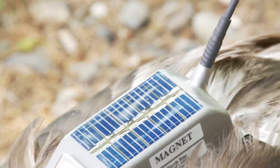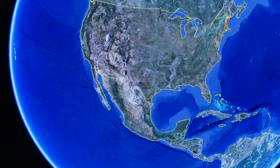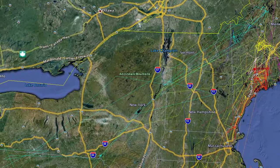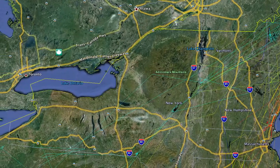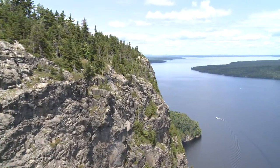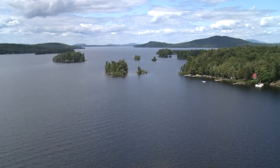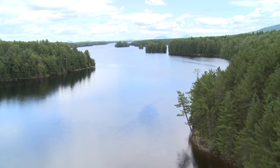Every day or two it will transmit a signal from that unit up to an Argos satellite and beam that position back to us, so we know exactly where that bird is every few days. We've had birds that will go from Moosehead Lake as a chick, leave in the fall, and go all the way to the Great Lakes for the winter, then come back to Moosehead the following summer and do this for repeated years. So they definitely are on the move — there's no one spot that eagles go to; they're very random and they move huge distances.